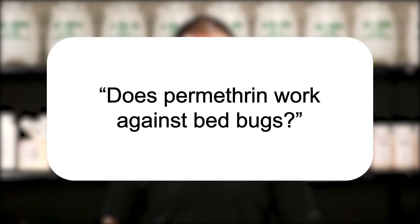Hi, I'm Jason with Solutions Pests & Lawn, and this is Pest Support, where you ask the questions and we give the answers. Our question today is: does permethrin work against bed bugs?